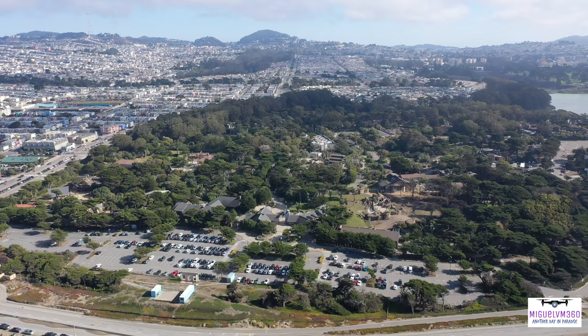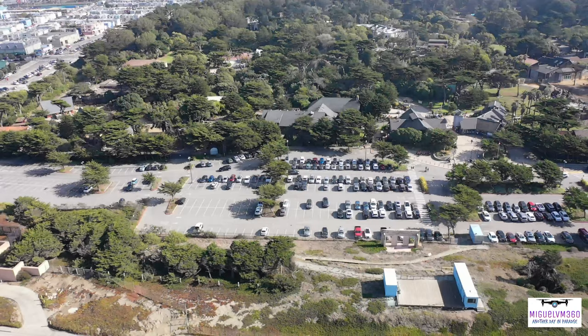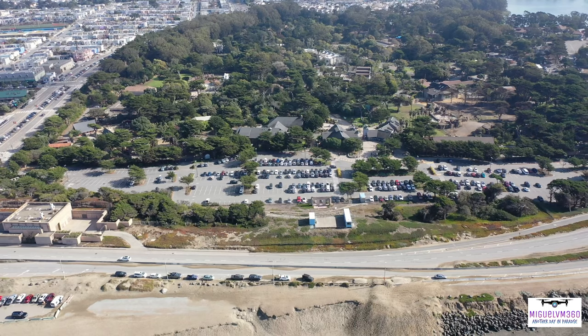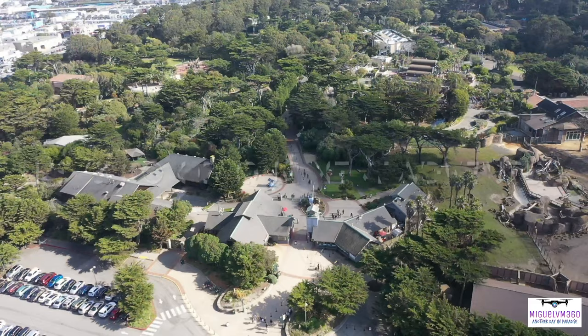So what are you waiting for? Plan a trip to San Francisco, California and come visit the San Francisco Zoo. Thank you guys so much for watching the video I made at the San Francisco Zoo. My name is Miguel and I'll see you on the next adventure.